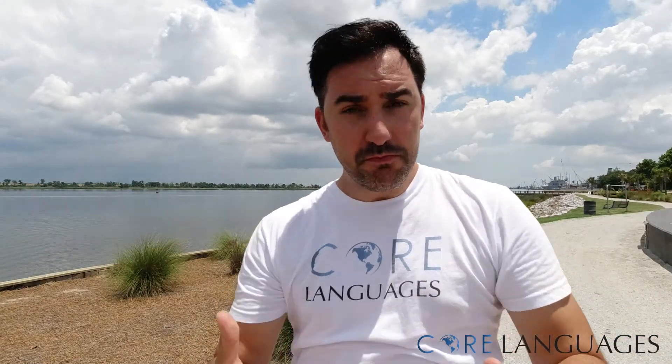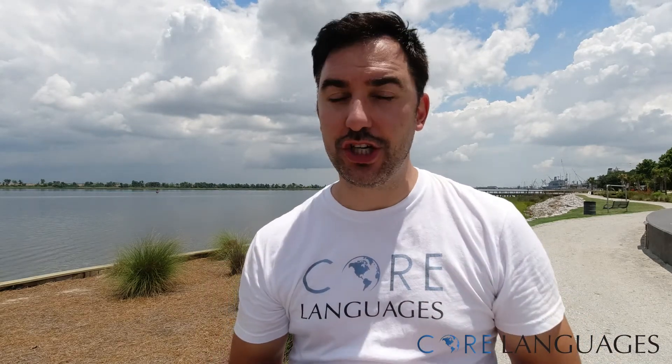Hallo, ich bin's Robin, Deutschlehrer mit Choral Languages, and today I thought I'd share something with you, something about me. Not to feed a stereotype or anything, but as a German, I do love soccer.